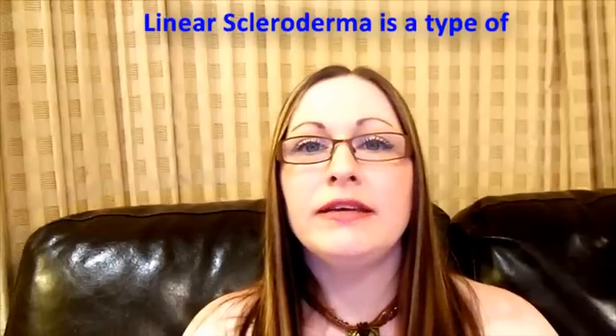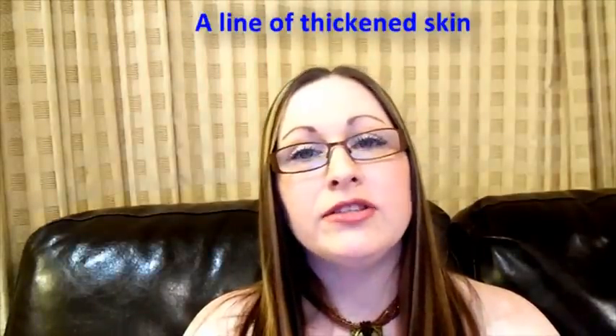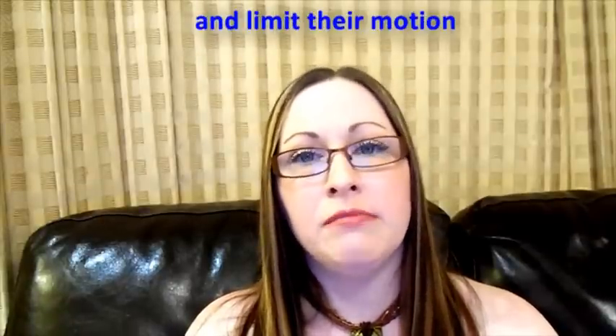Linear Scleroderma is a type of localised scleroderma. It's a line of thickened skin which can affect muscles and bones and limit their motion.